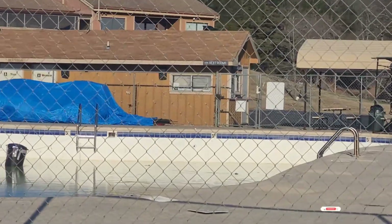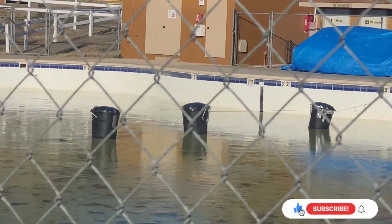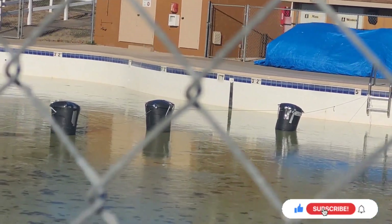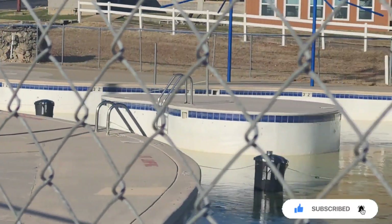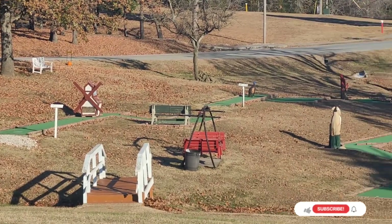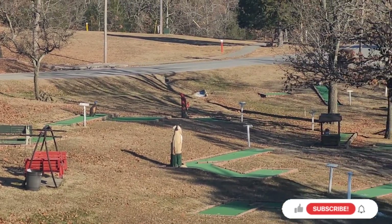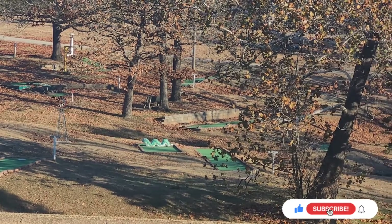Right here is a closer view of the swimming pool. Looks like in the summertime it's a nice pool. There is also a nice mini golf here as well — you can see it all down the hill right there.